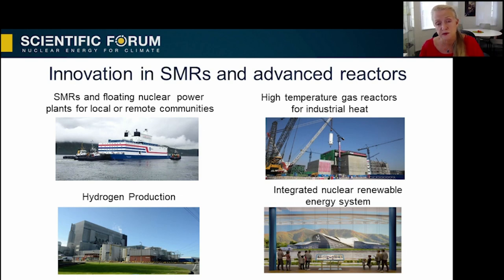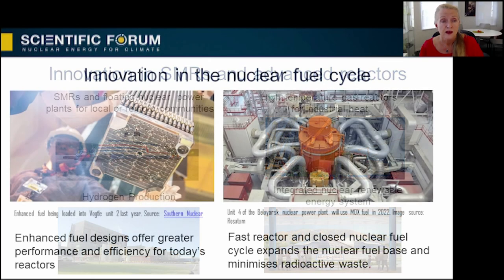The World Nuclear Association has made a special report on all the reactor designs and how they work together in the future. Innovations in the fuel cycle are improving the competitiveness and security of the fuel supply, as well as the performance of reactors. Enhanced fuels improve the safety of nuclear operations and offer the potential for longer operating cycles, plant uprates, and cost savings. Closing the fuel cycle with fast reactors and MOX fuel dramatically increases the energy available from fuel and decreases the amount of waste to be disposed of.